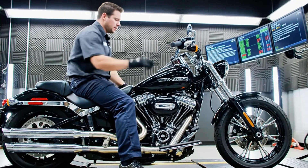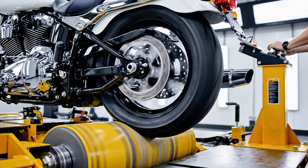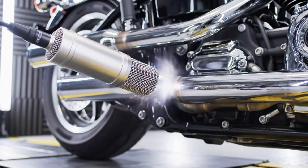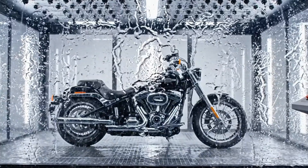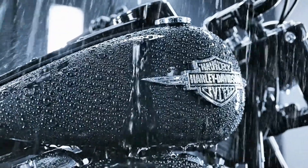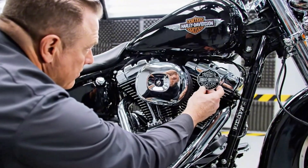Each completed motorcycle rolls into the dyno testing bay, where it is strapped onto a dynamometer. Engines roar to life. Each bike is run through gears, throttle ranges, and braking cycles. Computers monitor horsepower, torque, vibration, and emissions. Then comes noise and vibration testing, where sensitive microphones detect the Harley sound signature — that deep rumble. Finally, the bike undergoes a rain simulation booth. Only after passing every test does it receive its Harley-Davidson certification badge.